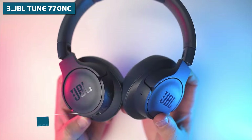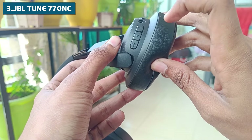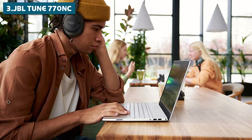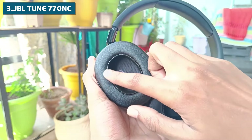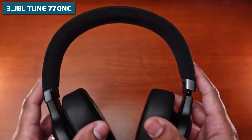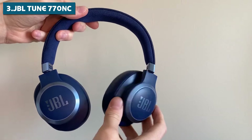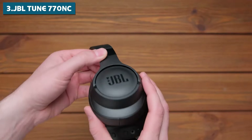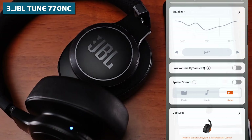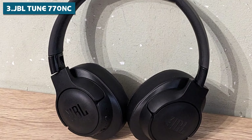The TUNE 770NC is compatible with both Google Assistant and Siri — just press a button and you can control your music, make calls, or get directions without ever touching your phone. Comfort-wise, with plushier cushions and an adjustable headband, these headphones are designed for long listening sessions — you might even forget you're wearing them. To recap: 70 hours of battery life, high-quality JBL sound with deep bass, effective active noise cancellation, smart audio optimization, app support, voice assistant compatibility, and all-day comfort — a lot of features packed into one pair of headphones.